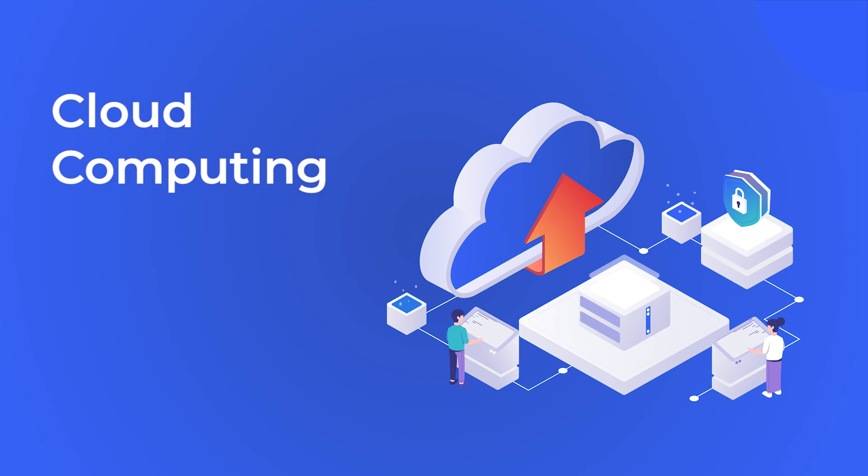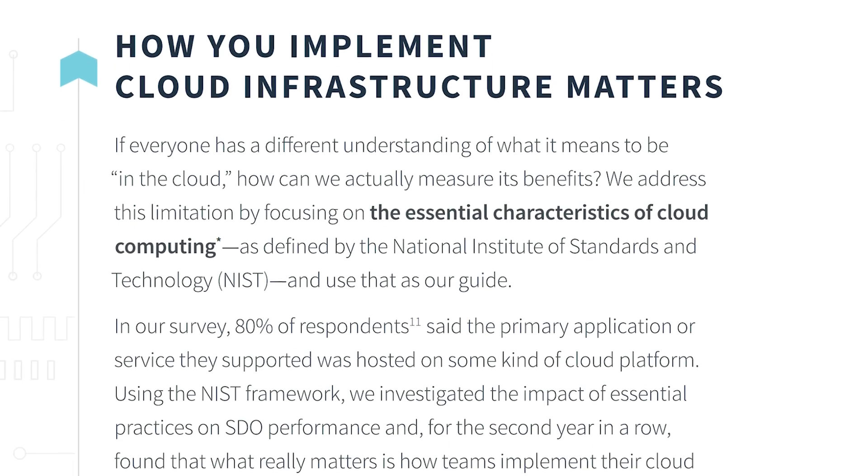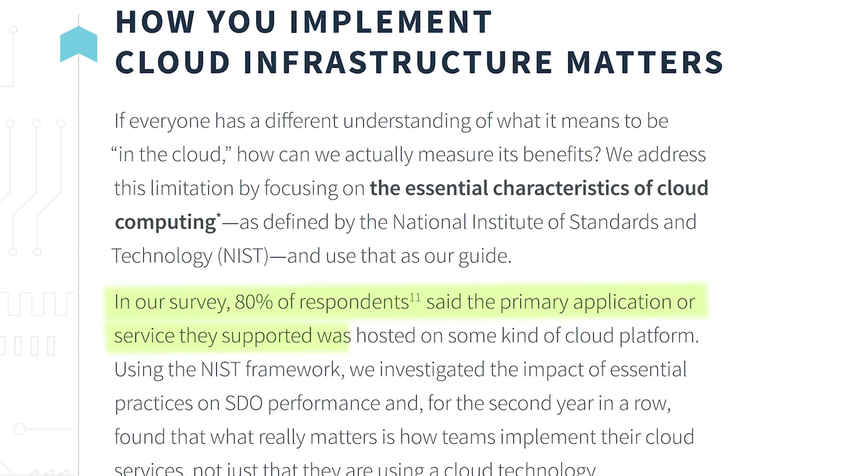Cloud computing. Over the past few years, the number of cloud-based services has dramatically increased. According to the State of DevOps 2019 survey, 80% of companies use cloud platforms to host their applications or services. The main reason that more and more companies are shifting to cloud computing is to simplify their in-house operations. The greatest benefit of cloud technologies for businesses is that they do not require an in-house tech ops engineer to handle the infrastructure.